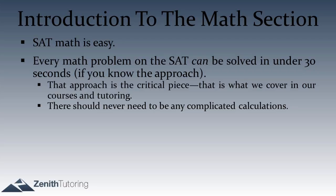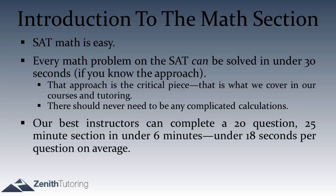We've actually done some speed tests to check how fast the SAT math can be done. What we found is that our best instructors can do 25-minute sections in under 6 minutes, which is under 18 seconds per question. Of those 18 seconds, on average about 10 seconds are reading the question — so it's 10 seconds to read and 8 seconds to solve on average.